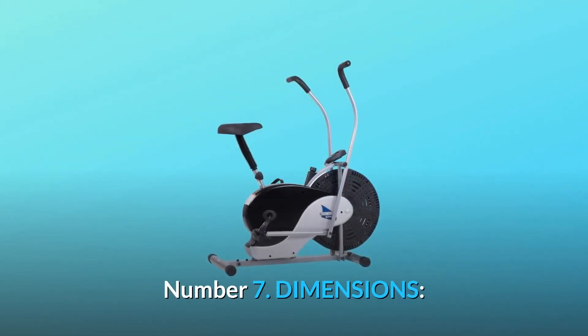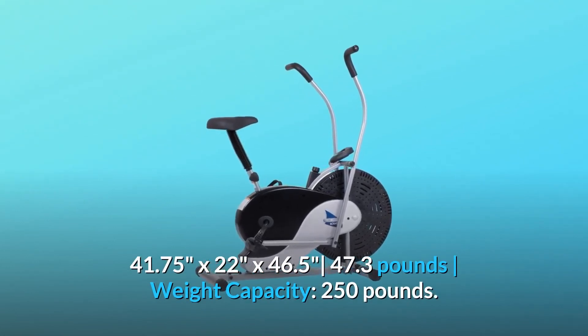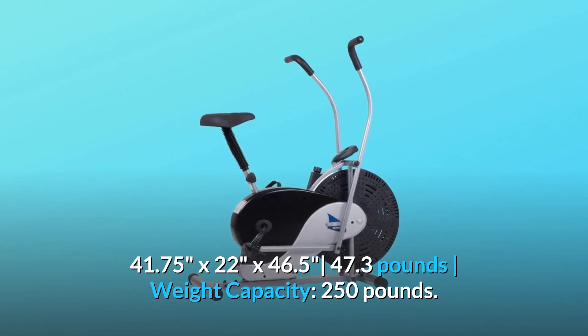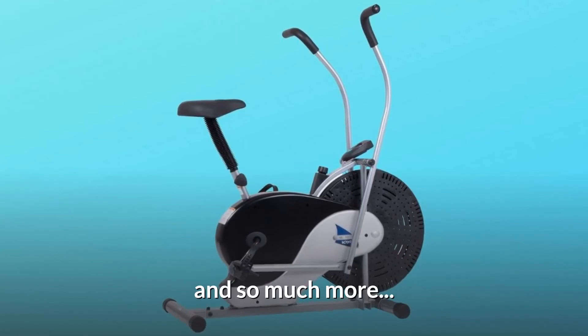Number 7: Dimensions — 41.75 by 22 inches by 46.5 inches, 47.3 pounds. Weight capacity: 250 pounds. And so much more.